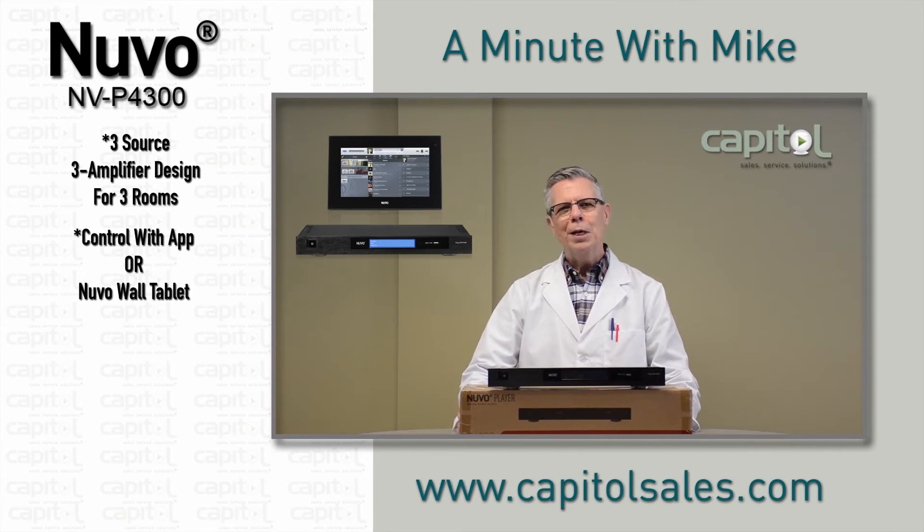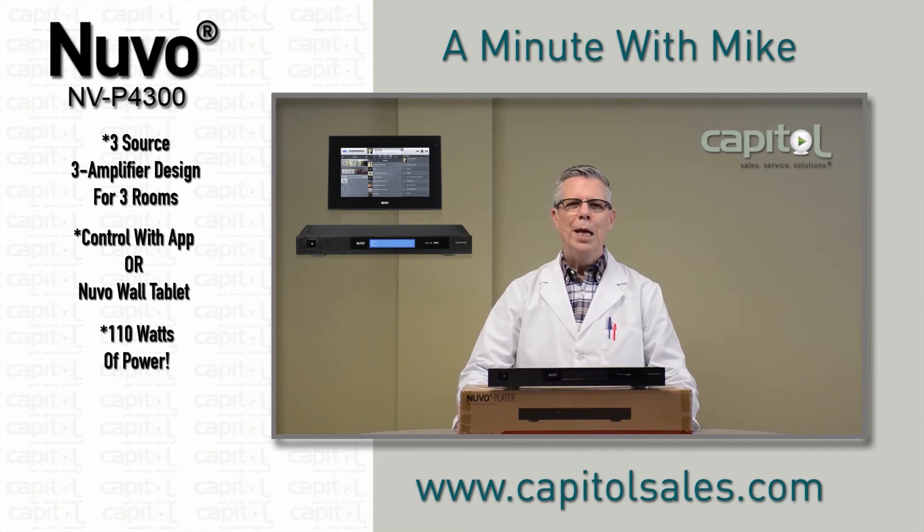The NVP4300 features efficient Class-D amplifiers that deliver the highest quality audio with 110 watts of power, as well as simplified installation and diagnostics with a touchscreen display showing you system status, zone name, and system configuration information.